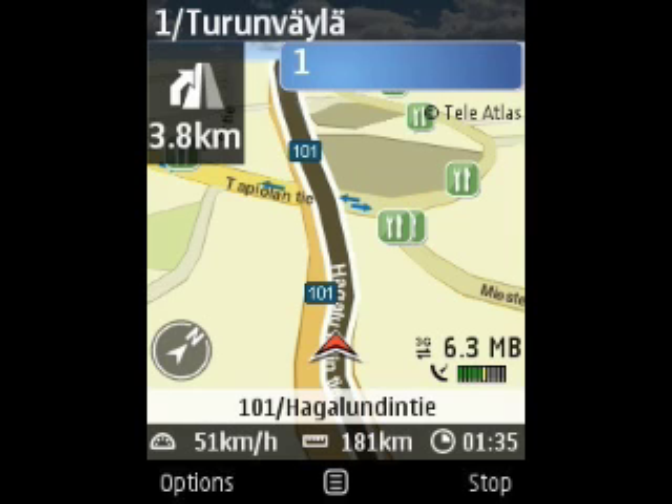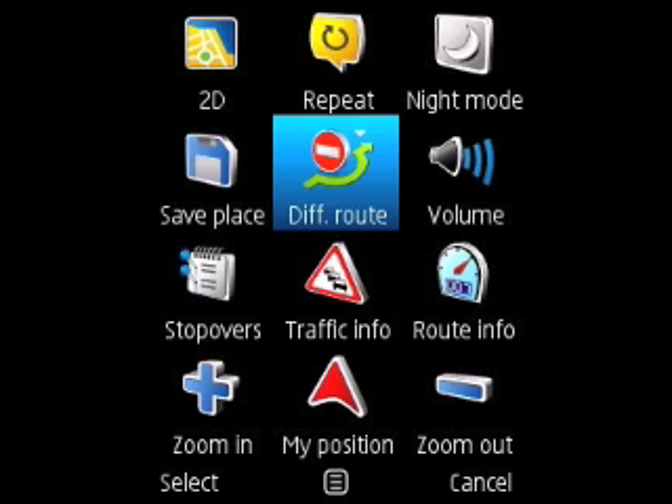When you're using the in-car navigation service, select Options and you can see the new grid menu. It's a large format display, which allows you to select and view lots of information about your journey and change the look of Nokia Maps.